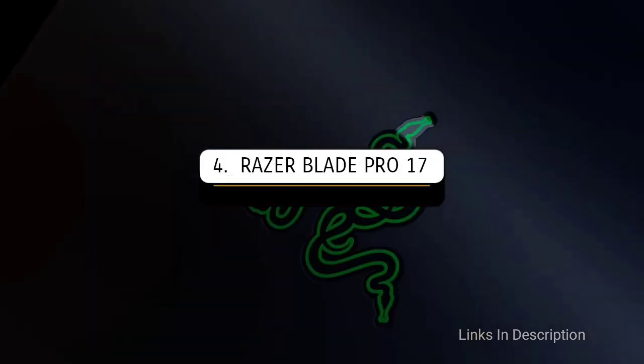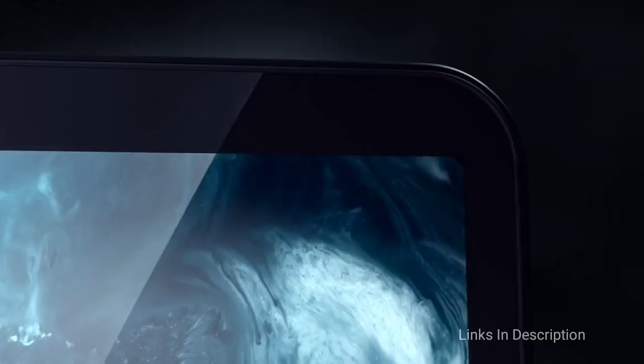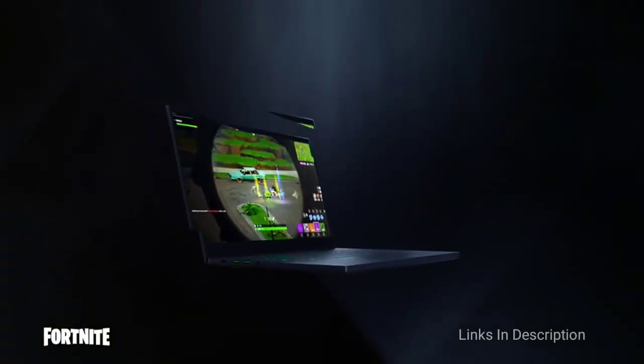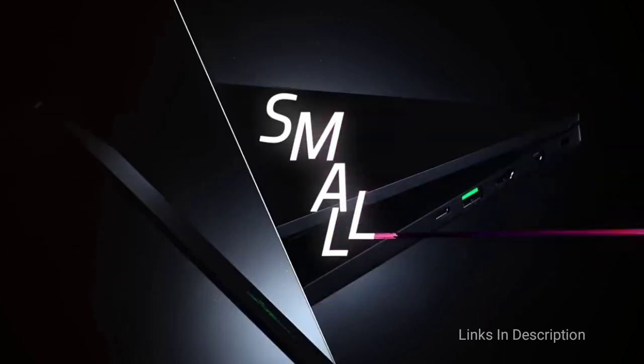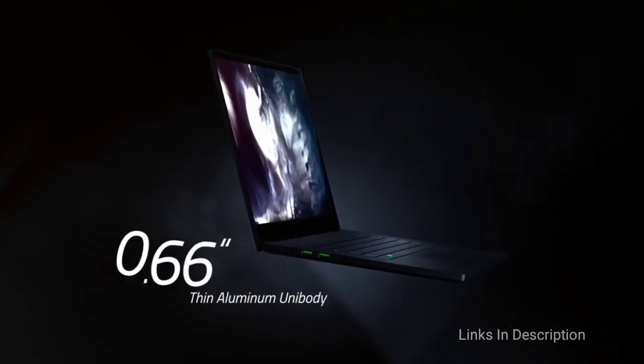The Razer Blade Pro 17 2020 Edition — the most powerful 17-inch laptop. The Razer Blade Pro 17 is among the most powerful 17-inch gaming laptops you can purchase in 2021. It is packed with intuitive features like facial unlock, a perky backlit keyboard, and an efficient heat dissipation mechanism.